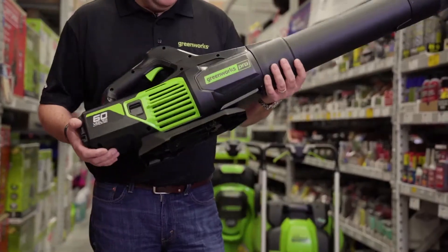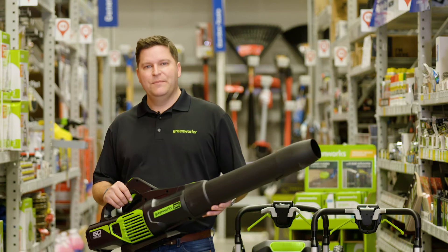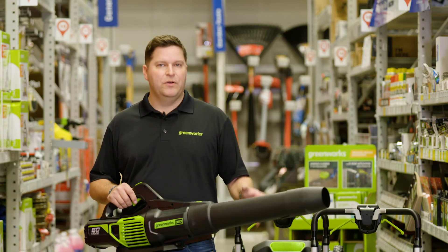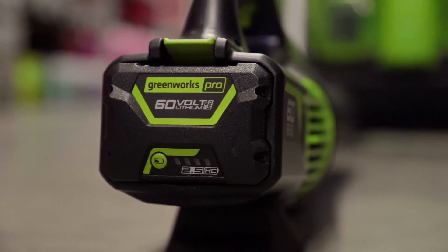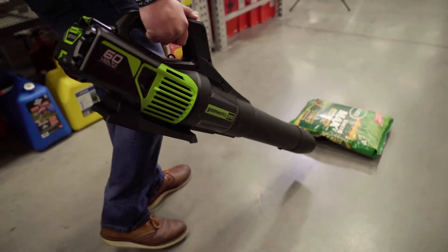This blower is 20% lighter than a comparable gas model with up to 50 minutes of runtime and an industry-best four-year tool and four-year battery warranty. Best of all, it features our best-in-class four-year battery and four-year tool warranty, only available at Lowe's.